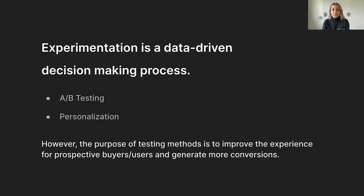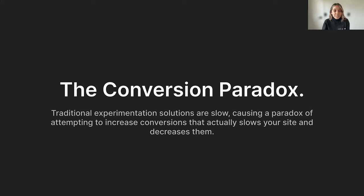Both of those methods can be used extremely effectively on their own, or together, depending on what you're trying to do. But at the end of the day, no matter what testing methodology you're using, the purpose of doing those experiments is to improve our users' experience on our website and, in turn, generate more conversions and bring in more revenue. But it does lead to some challenges. So Steve, talk to me about the conversion paradox.